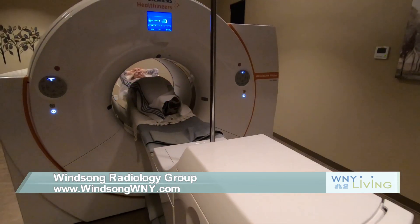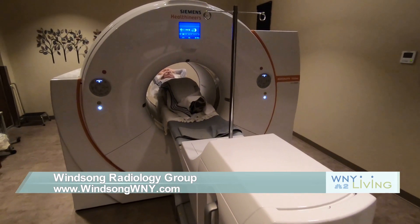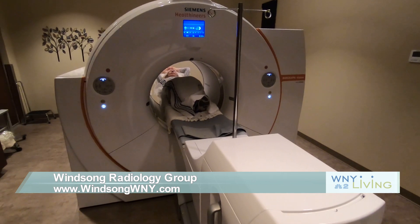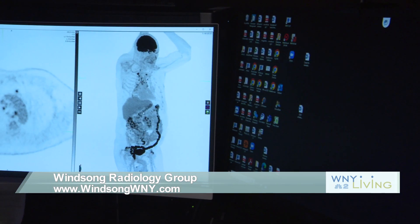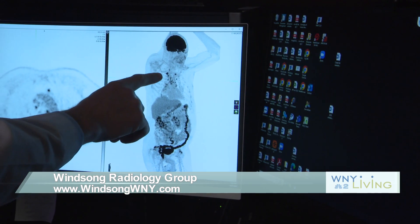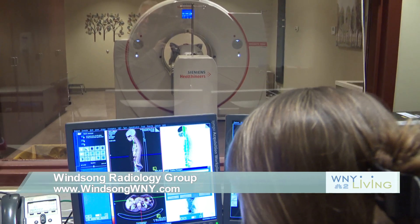It is important to note that patients must meet certain guidelines to have a PET CT scan, but the images are extremely helpful in planning out treatment options for all types of cancers, including breast, lung, and prostate cancers. Since it is a whole body scanner, it's also ideal for imaging melanoma and lymphoma tumors.